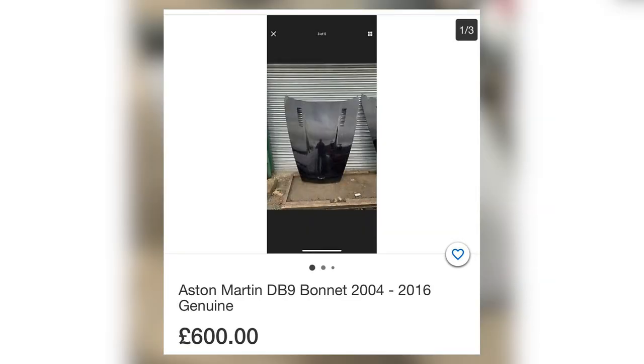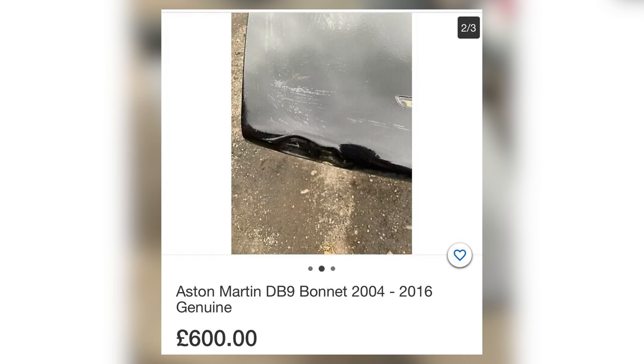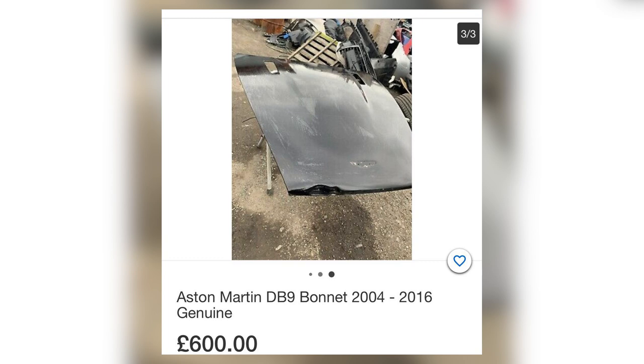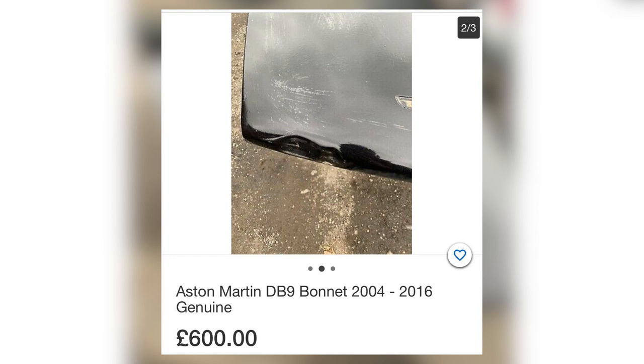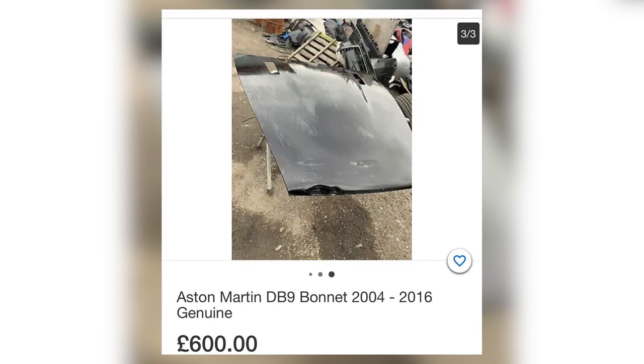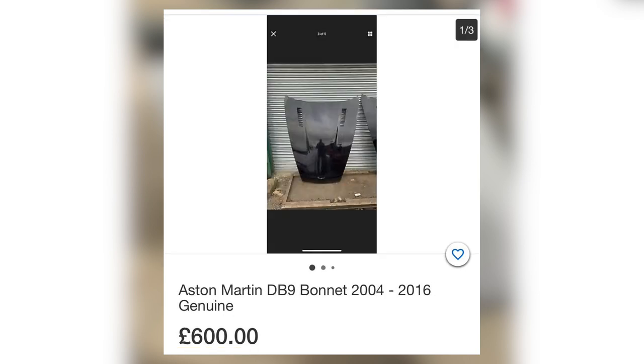Next, we've got this Aston Martin bonnet at £600. You can see it's got a huge dent to the front of it. That is never going to fill and paint and then be stable — there'll always be sink of the paint and lacquer in that fill area. That's just never really going to work out robustly for anyone.